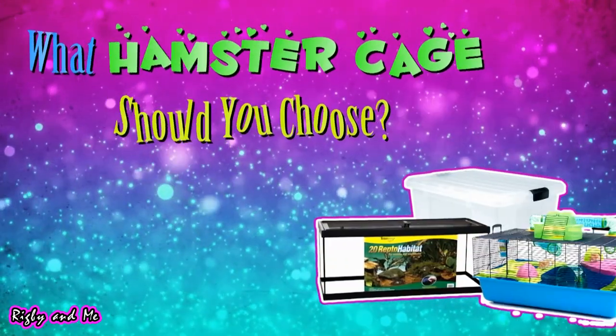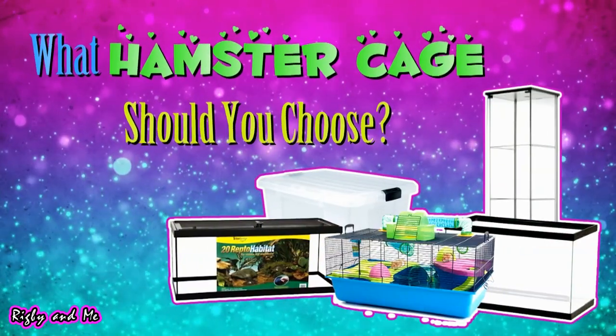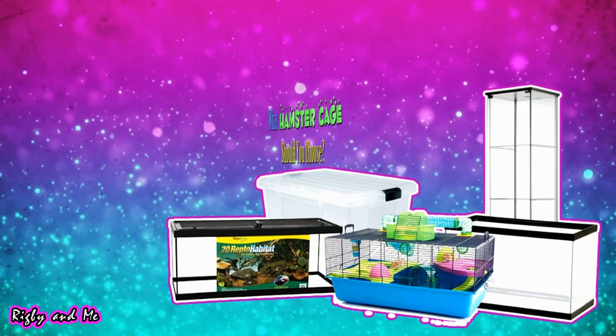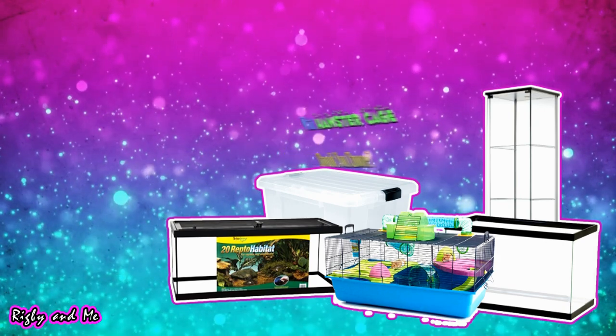Hi everyone, it's Rick B and me, and today I'm going to be discussing with you all the different types of hamster cages and their differences, pros, cons, etc., to give you some insight on what hamster cage might be best for your pet.